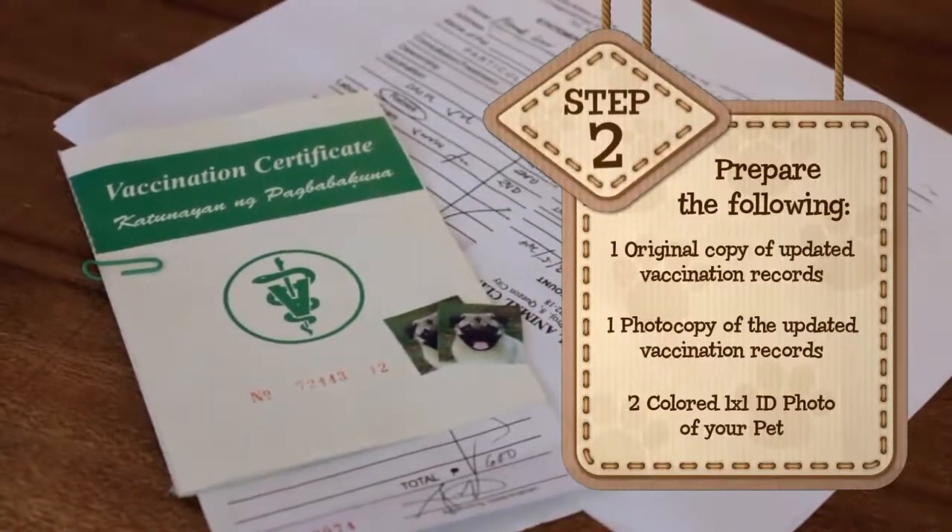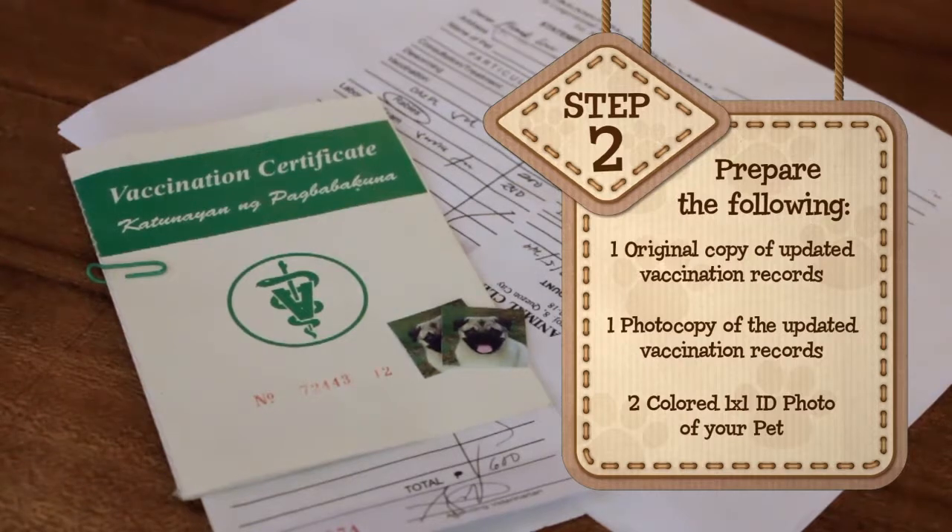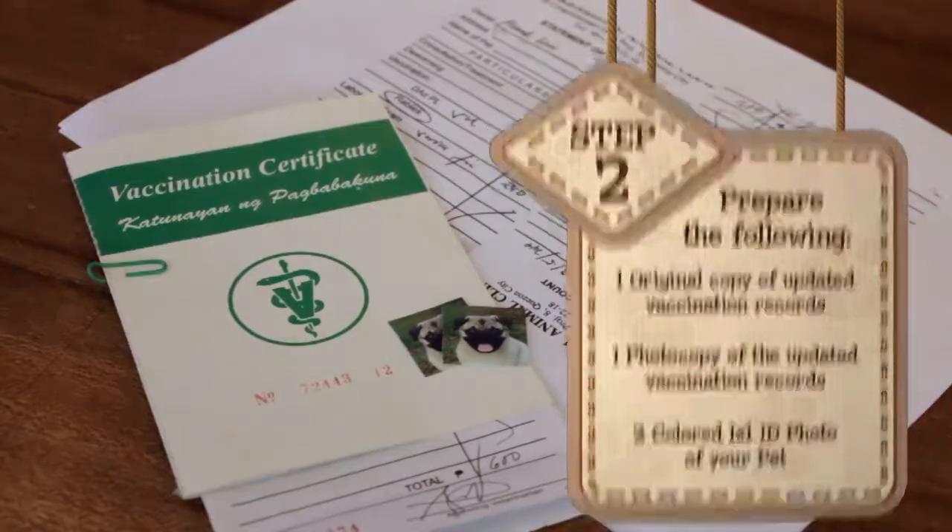Step 2: Prepare one original copy and one photocopy of your pet's updated vaccination records, and two 1x1 colored ID photos of your pet.